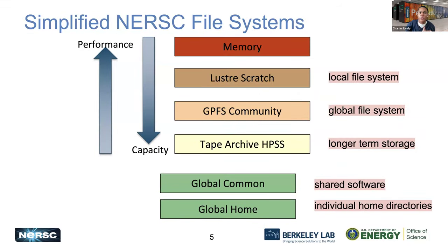A simplified overview of our NERSC file system: at the top we have memory available on the node, then we have our local file system available for scratch, then our global file system and large-scale tape archives. We have our global common — shared amongst users — as well as our global home, which contains your individual directories. This is a high-level overview; we have more advanced trainings on IO and data with links to those videos for more detail.